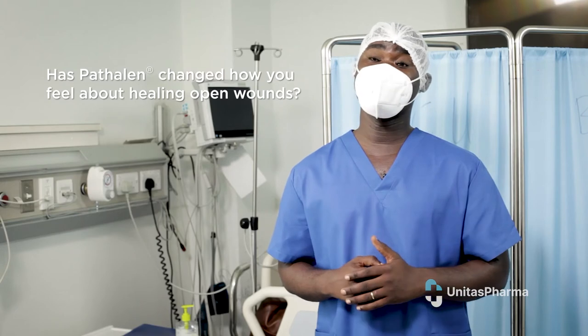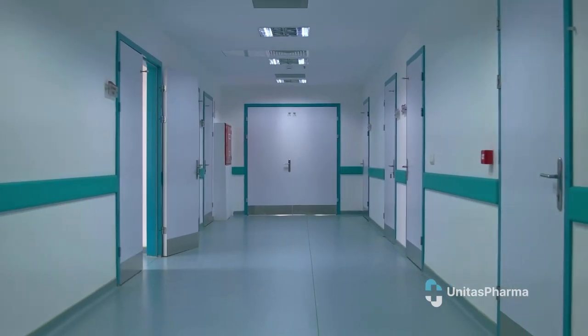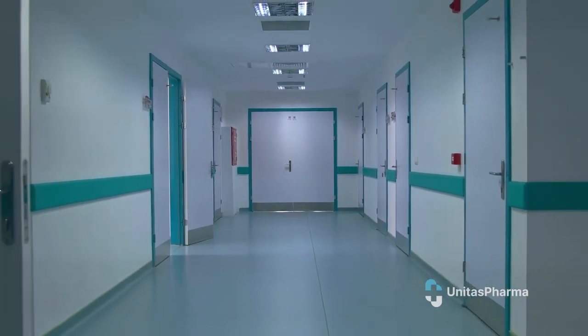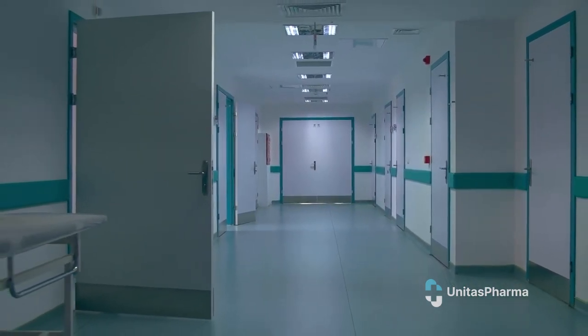The use of Patlin has actually changed my perception about wound healing. Going back to our traditional way of wound dressing — the use of saline among others, and even with the use of other products on the market — I realized that the healing time was very long. That has been the perception of a lot of people: when you start dressing wounds with this kind of product, it can take between six months to one year before you see improvement. Now, with the use of Patlin, the time to healing is reduced, and that is what I am looking for.